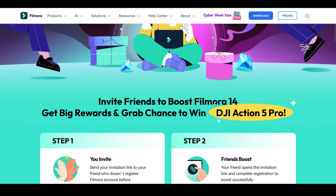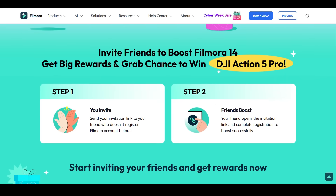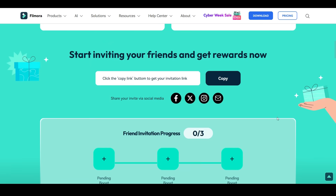In Part 1, the task is to invite your friends to boost Filmora 14 and win big rewards, including a chance to win a DJI Action 5 Pro. Send your invitation link to friends who have not registered on Filmora before, and ask them to open the invitation link and complete the registration process.